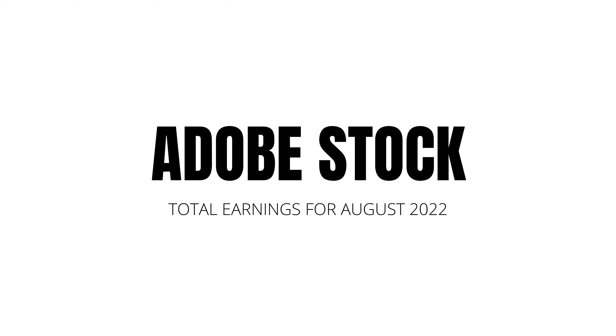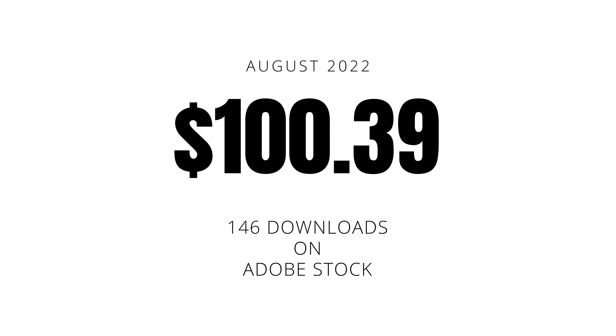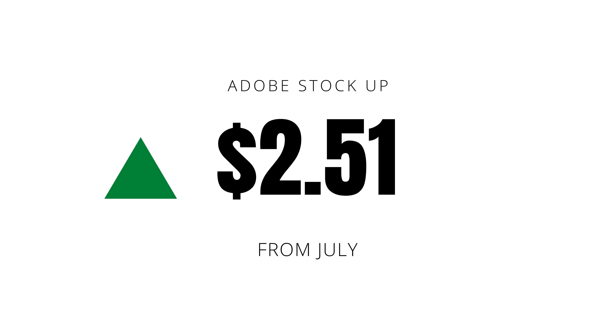The total for August 2022 for Adobe Stock: I sold 146 images and made $100.39. That's higher than last month — up $2.51 from July. Adobe is always a consistent performer for me, oftentimes the saving grace of the month.